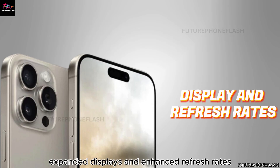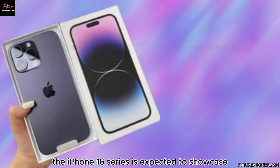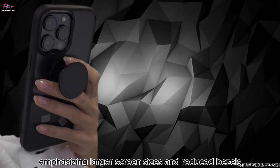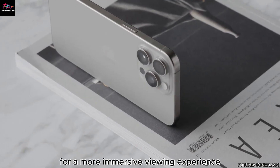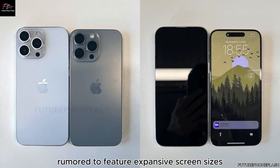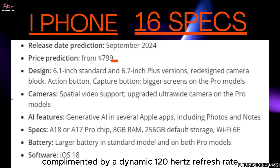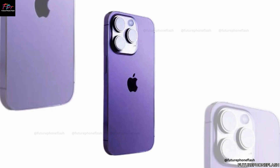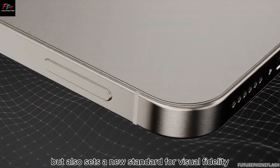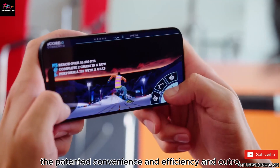In terms of display technology, the iPhone 16 series is expected to showcase significant advancements, emphasizing larger screen sizes and reduced bezels for a more immersive viewing experience. Leading the charge are the Pro models, rumored to feature expansive screen sizes of up to 6.9 inches, complemented by a dynamic 120Hz refresh rate. This enhancement promises smoother scrolling and responsiveness, setting a new standard for visual fidelity and user interaction.